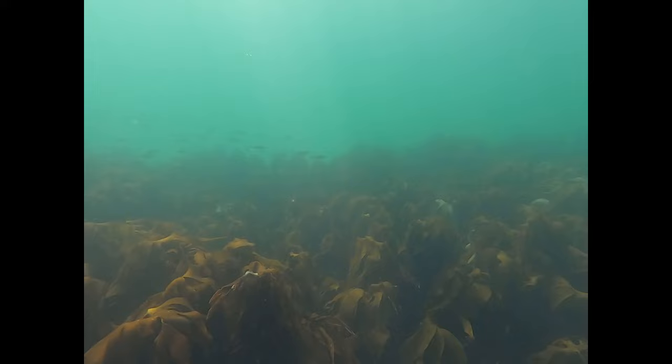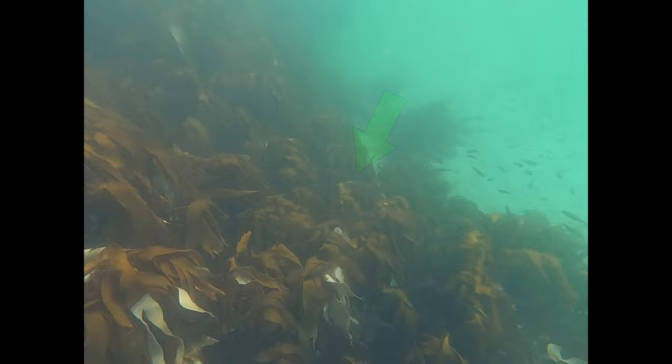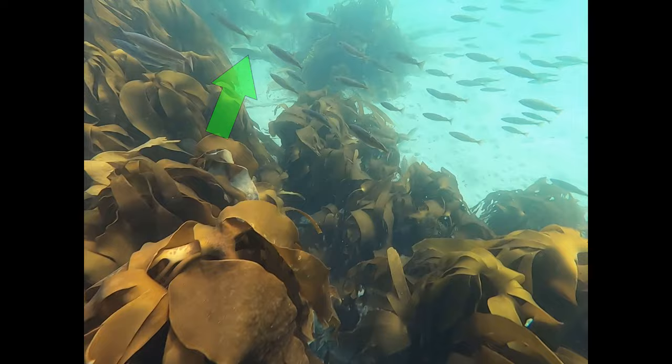There are a couple of different schools here. I'm beginning to work my way back toward land. But here there's actually going to be a large trout down in the vegetation — I'm going to freeze the screen when we see him. You can see him a little bit in there, and there he is — much larger than the others here.